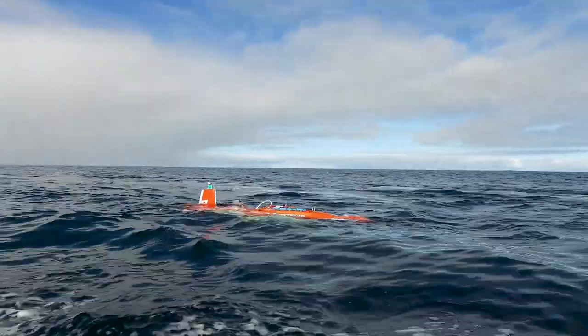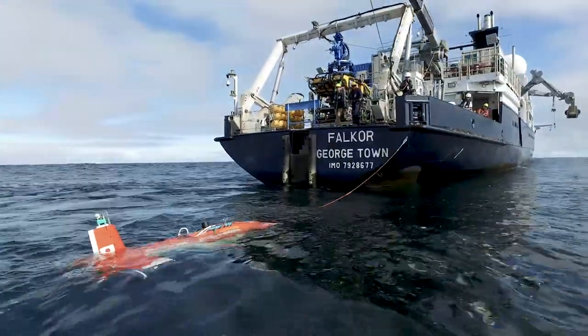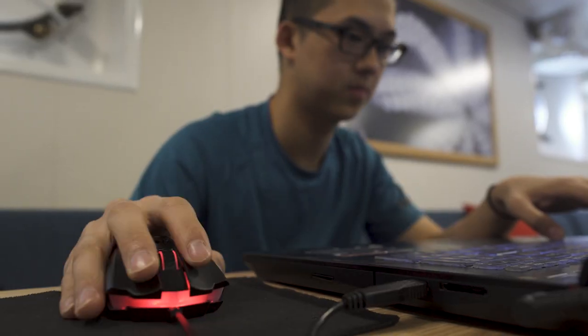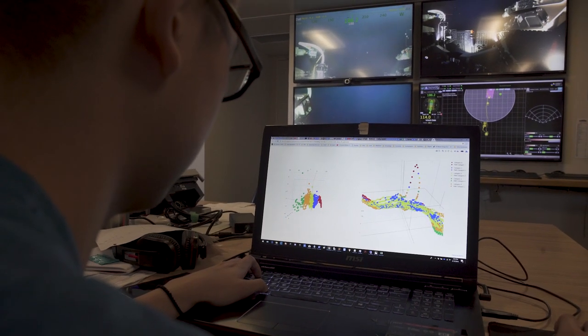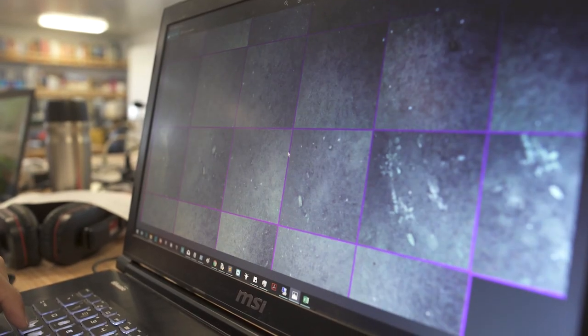When AE comes back out of the water, we have about 30,000 images to look through to inform our next dive. Obviously this is too time-consuming to do by hand, so that's why we have algorithms to cluster these images into similar-looking areas and give us an information summary that we can act on.